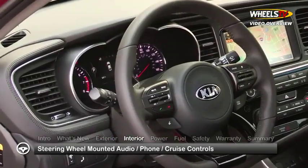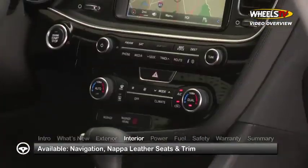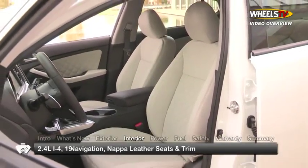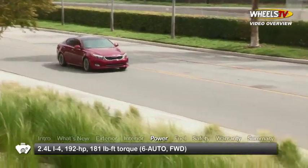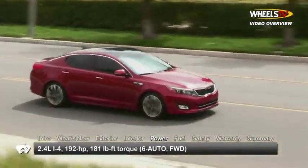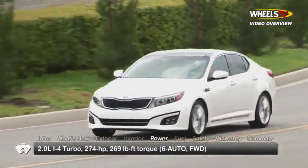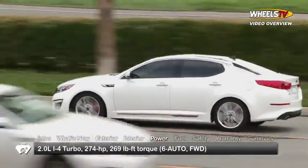Steering wheel-mounted audio, phone, and cruise control buttons enhance convenience and safety, while the limited model adds navigation and Napa leather seats and trim. A 192-horsepower, 2.4-liter inline four-cylinder engine is the baseline power plant for the front-wheel drive Optima.